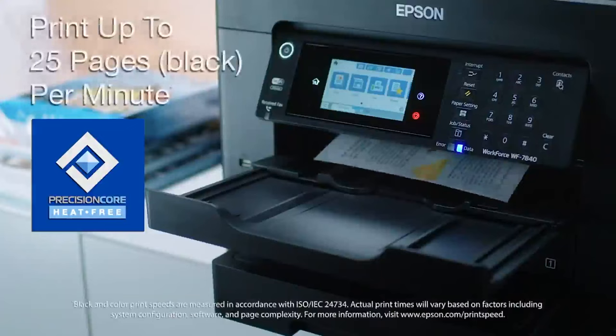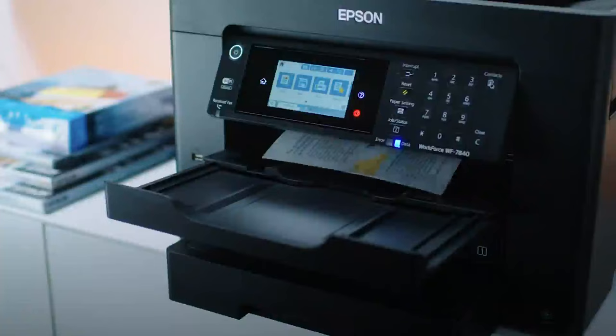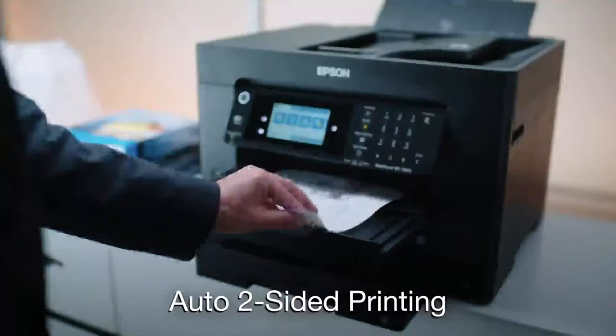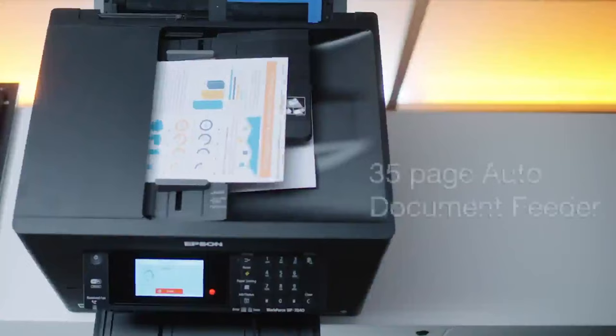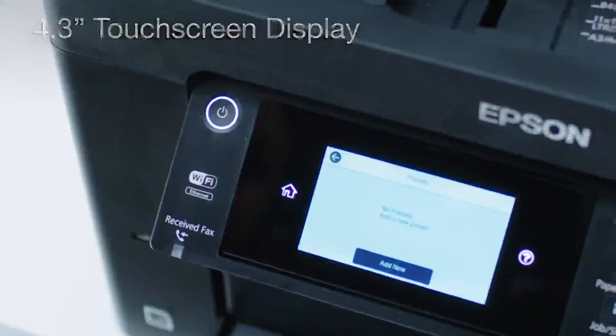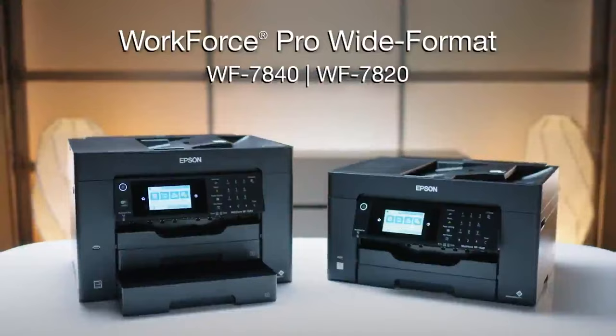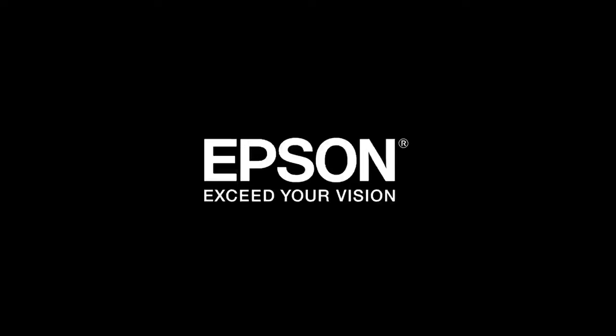Epson's PrecisionCore heat-free technology and ISO print speeds up to 25 pages per minute mean your prints are ready fast. Setting up and operating your printer are easier than ever with the new Epson SmartPanel app. Produce professional-quality printouts with DuraBright Ultra Ink. Features such as auto two-sided printing, a 35-page auto document feeder, a large intuitive display, and data security features make the WorkForce Pro a great reliable solution for fast-paced work environments. Epson. Exceed your vision.